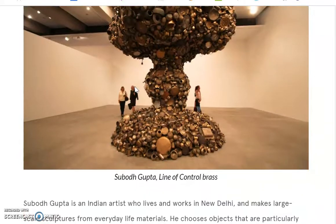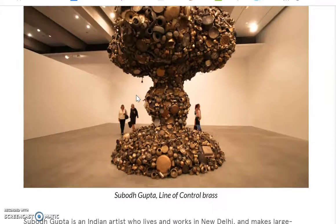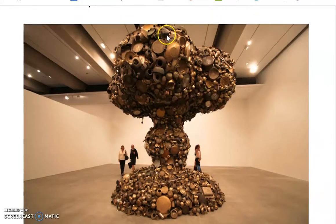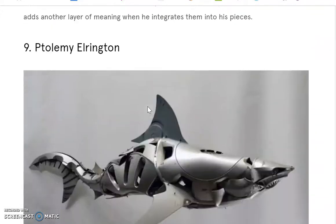Subodh Gupta is an Indian artist who lives in New Delhi and makes large-scale sculptures from everyday life materials. In this case, this one is made out of cookware — small pots and pans and small bowls — creating a massive, strange shape that's really cool to look at. It almost looks like a tree again. This work is called Line of Control, made in brass.